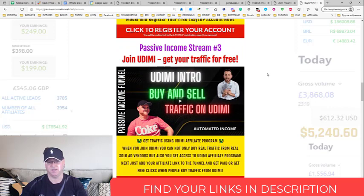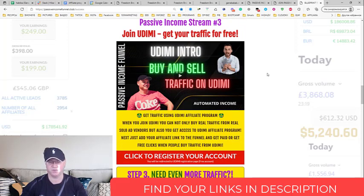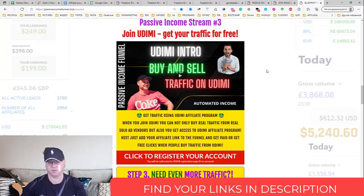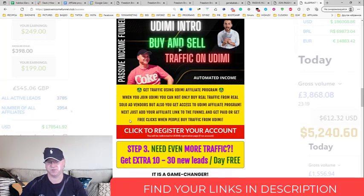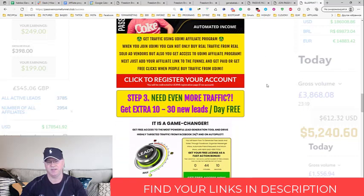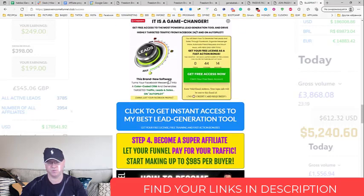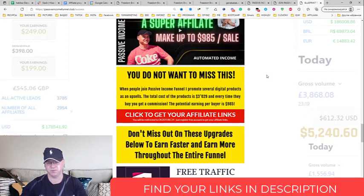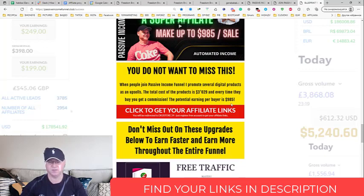Passive income stream number three is Udemy. This is a very important step because you can buy traffic on Udemy to promote the first step of the funnel, or you can simply become an affiliate. When you register your free account for Udemy, you become an affiliate, get your affiliate link, and when you put your affiliate link here, people will start joining Udemy under you and buying traffic — this is how you get 15% commission. So from every 100 dollars spent on Udemy, you get 15 bucks, and you can buy traffic for about 40 dollars for 100 clicks. A couple of clients and you're already getting your traffic for free. I also promote Messenger Pro, which is a lead generation tool for Facebook with an affiliate program — free to join — where you can make up to 985 dollars per referral.